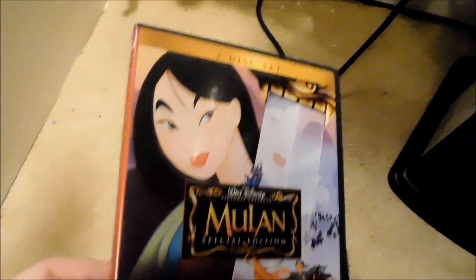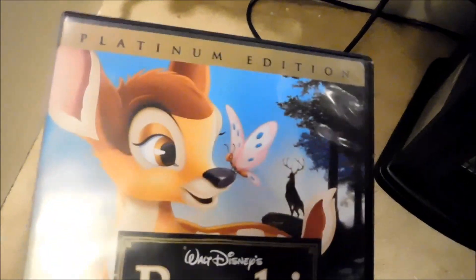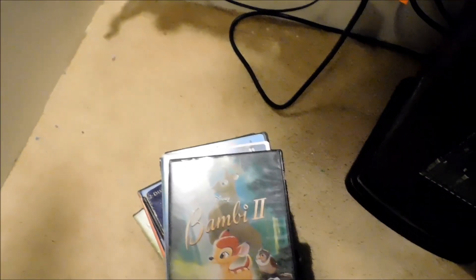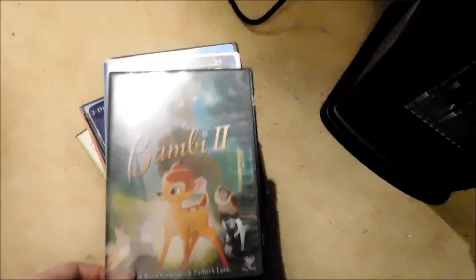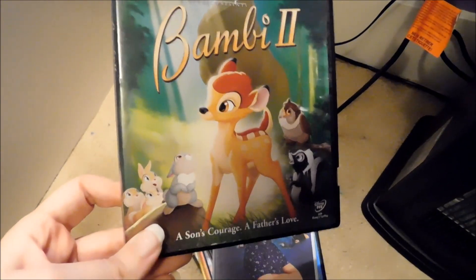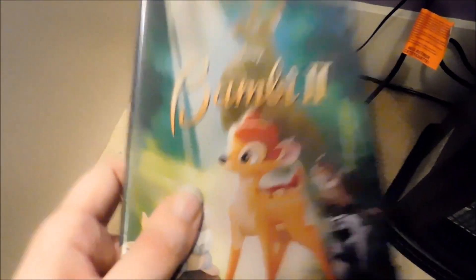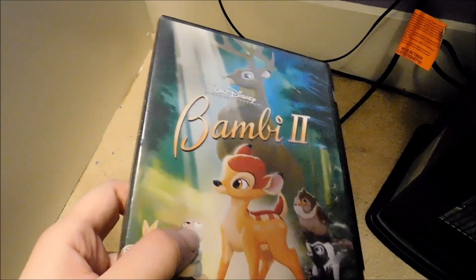This one I'm sure is out of print — the Mulan Special Edition from 2004. That one I'm sure is out of print. Another one that's out of print is the Bambi Platinum Edition — the first time the movie came out on DVD, back in 2005. Another one I got when it was brand new. And this edition — the first edition of Bambi 2, when the movie first came out on DVD — is also very hard to find. I don't know if they still sell this movie in stores in a special edition, or if it's Back in the Vault.